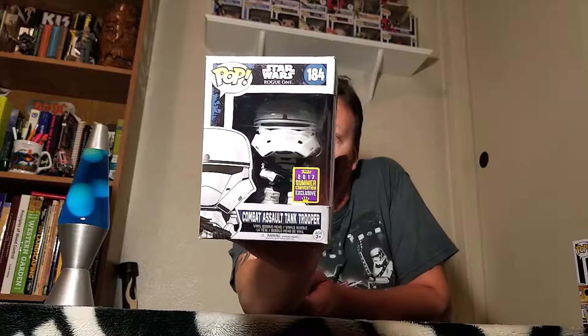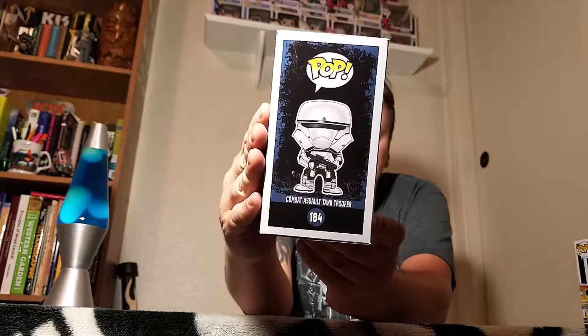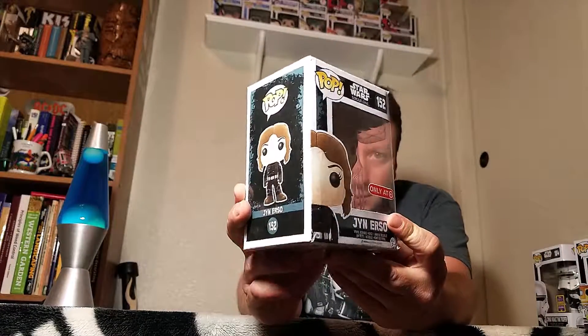I got my Rogue One, another Summer Convention one - call him the Tank Trooper, Rogue One. He's sitting on top of the tank, pretty cool looking. Another Rogue One - Jyn Erso, Target exclusive, from the end of the movie when she's in that black suit.